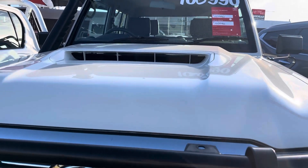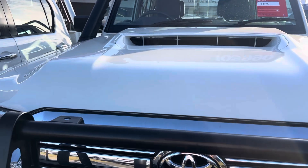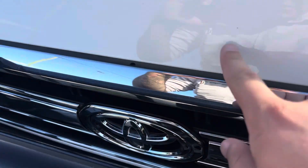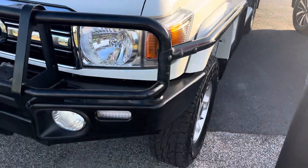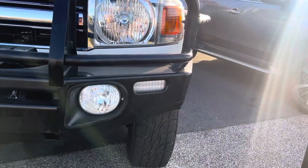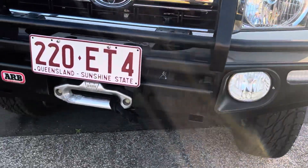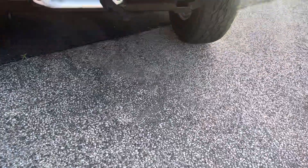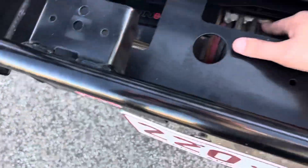Across the bonnet here, again fantastic condition — doesn't appear to be any dents. There are a couple of little stone chips; we've got one just here, and that's pretty much about it from what I can see. Through the front bar, this is an ARB premium bar fitted with the tri-loop, indicators, fog lights, and inside we do have a Warn winch fitted with synthetic rope.